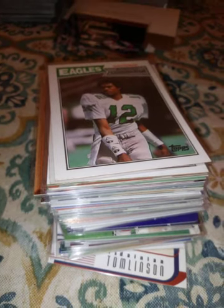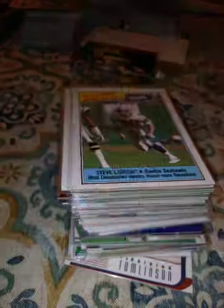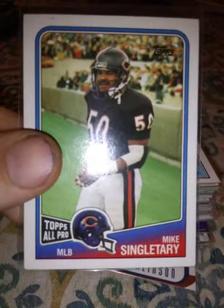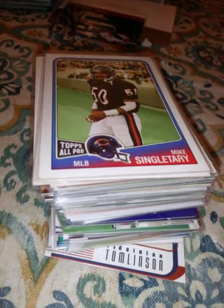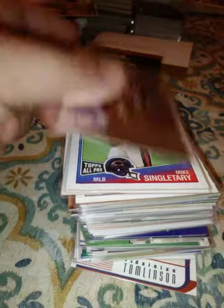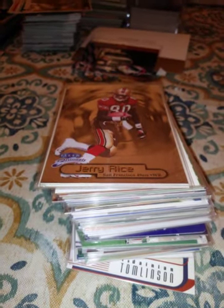A 1987 Record Breaker Steve Largent, a 1987 Mike Singletary. The next few cards are my favorite football player, guys. A 1998 Jerry Rice from Fleer Brilliance, a 1991 Score — these are his favorites.